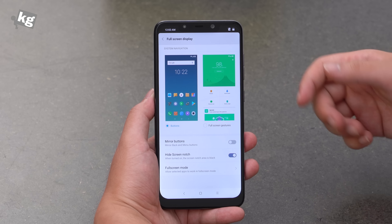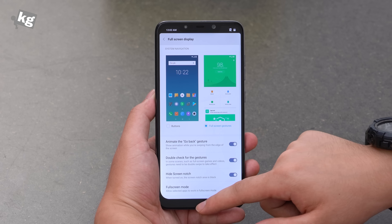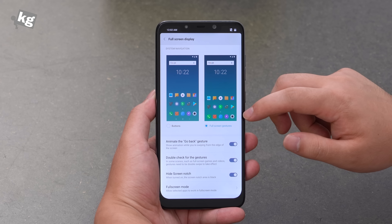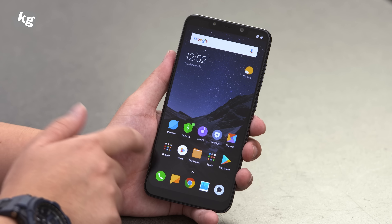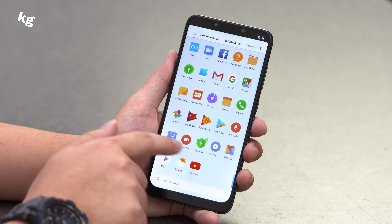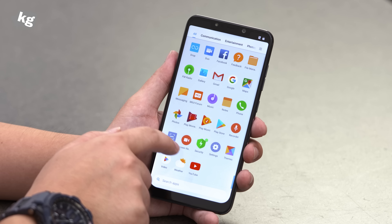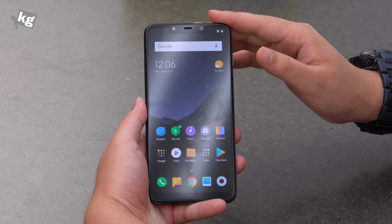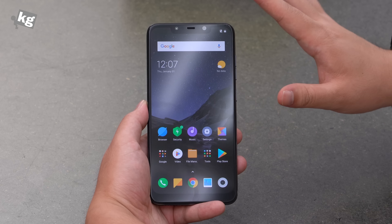The phone will paint the notch area black. If you don't like the soft key layout, you can tap to put the back button on the left and multitasking on the opposite side. Just like other recent Xiaomi devices, it has full screen gesture support — swipe up to go home, swipe up and hold for multitasking, and swipe from either side to go back. The software looks decent; you can swipe up to see all apps. Not much bloatware — mostly default Google apps and Xiaomi's own apps like a screen recorder.